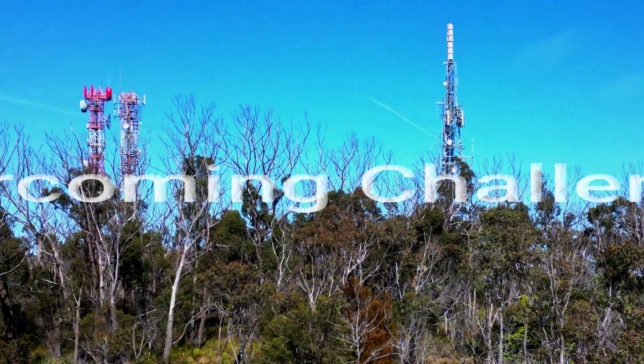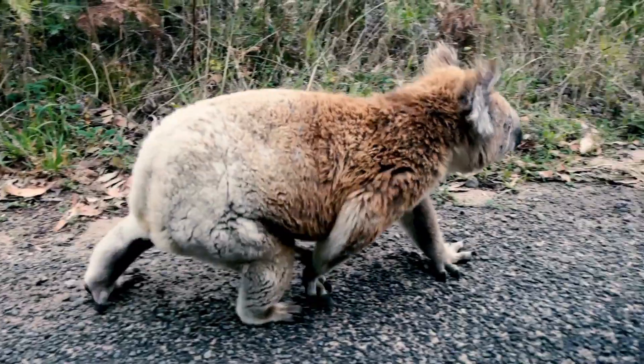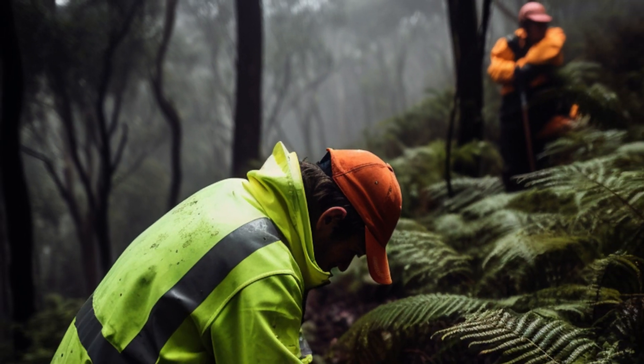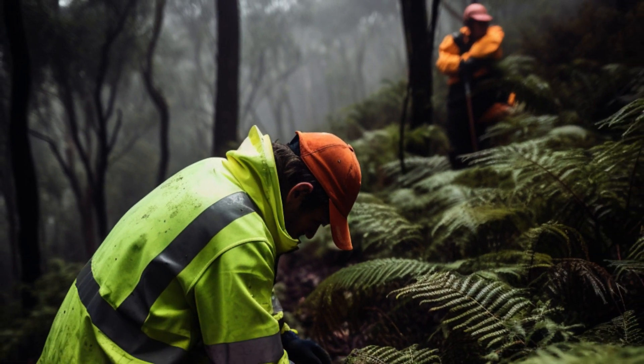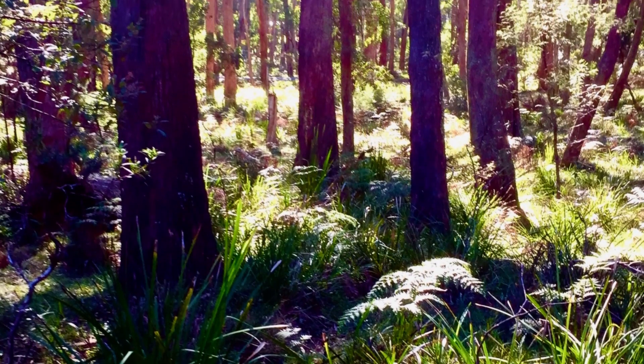Numerous challenges have been faced, from communication towers disrupting the summit to roads posing threats to wildlife. Yet the community stays devoted to preserving this valuable ecosystem. They've rallied support through a community environment levy and secured grants for professional regenerators, ensuring that the restoration of Mount Gibraltar continues.